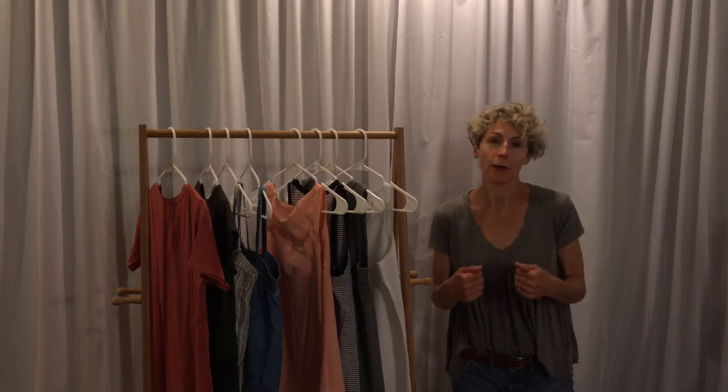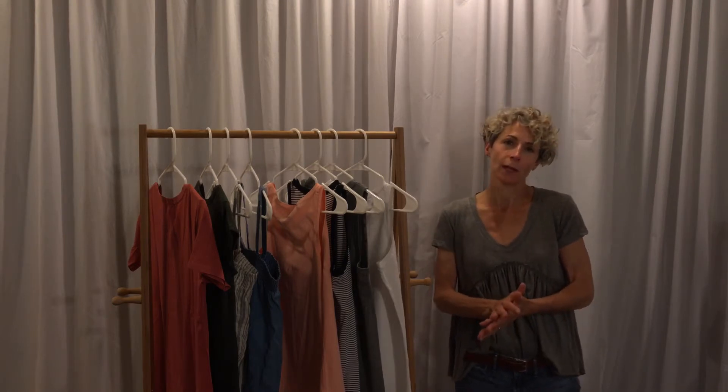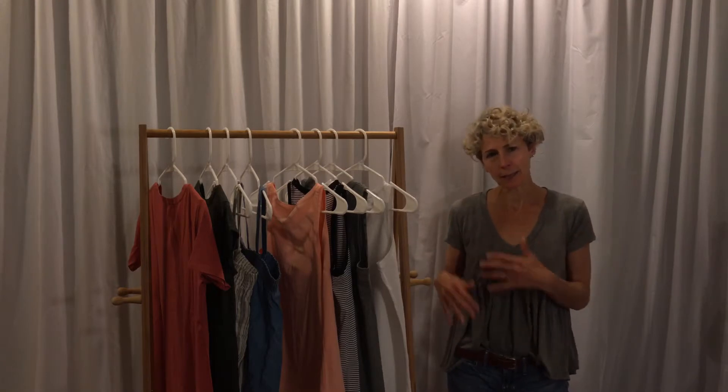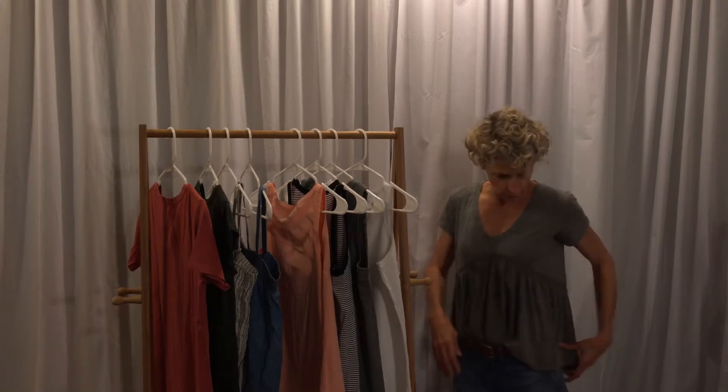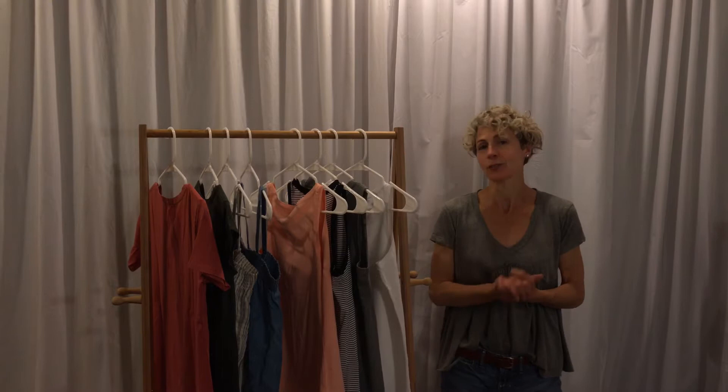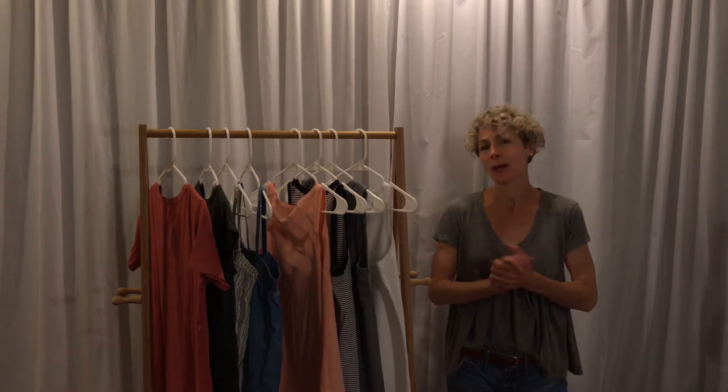The t-shirt I'm wearing is from Anthropologie. It is made by the company TLA and retails full price for $48. I purchased it in gray and I recently purchased it in navy blue also. For me it's a little bit of a departure — I'm usually a pretty classic-line t-shirt kind of girl, and this one with its little swingy peplum is a little out of my comfort zone, but I like it and I've worn it several times, so I'm recommending it. I also recommended it on a recent Anthro Faves blog post, which I'll link below, with some other t-shirts I like from Anthropologie.